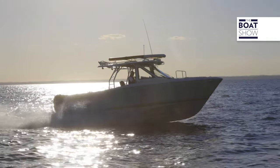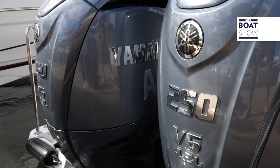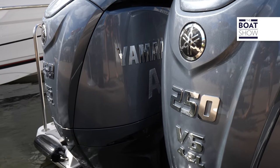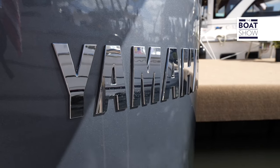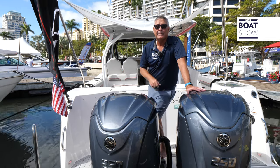This is the flagship from Solara — an American-made boat. We've got Yamaha power back here: twin 250s. It's going to push this boat 48 miles an hour, cruise in the mid-30s, and it's got a fuel capacity of about 200 gallons.